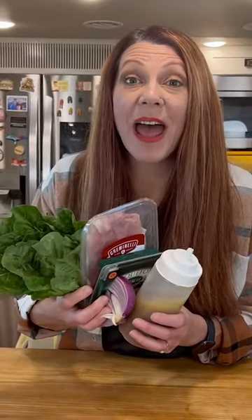Romaine, prosciutto, blue cheese, red onion, and an amazing vinaigrette. I gotta make some lunch!